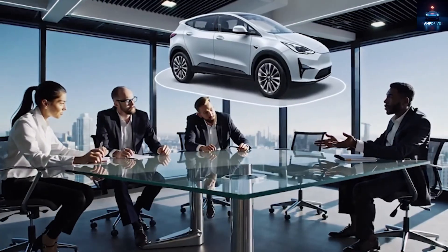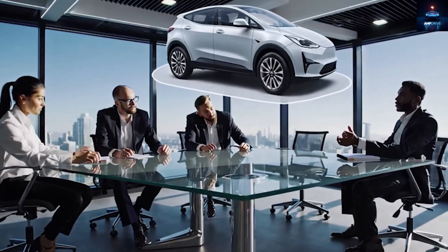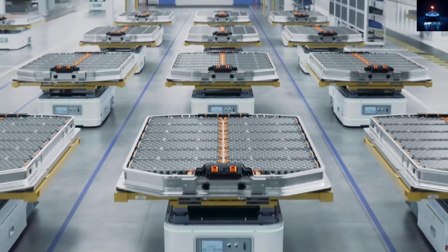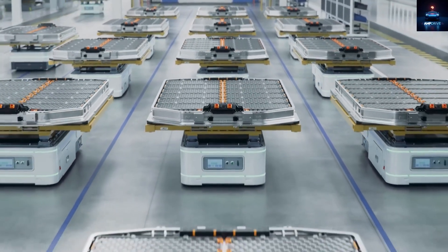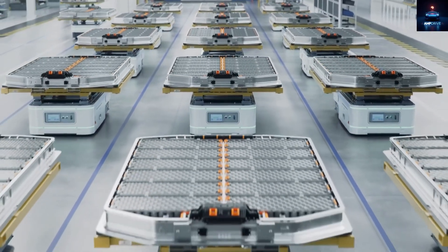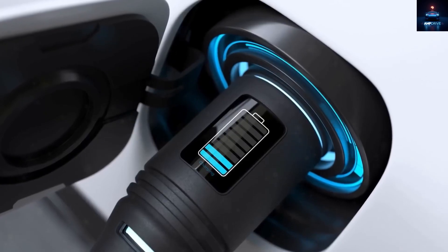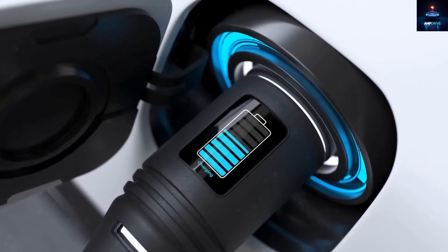The most realistic choice right now is a lithium iron phosphate, or LFP, pack of about 53 kWh. Combined with smart aerodynamics, lower weight, high-efficiency drive units, and optimized energy management software, Tesla can stretch every kWh for maximum miles.